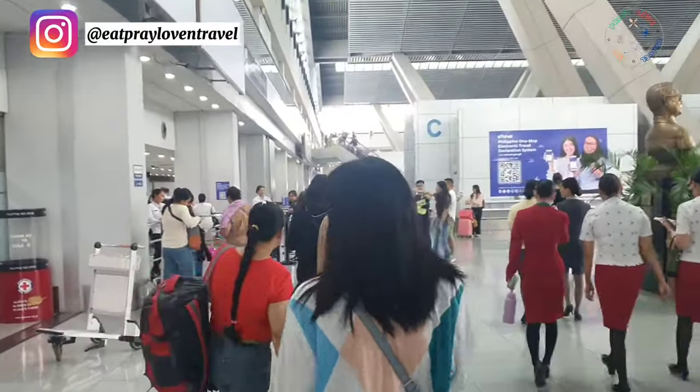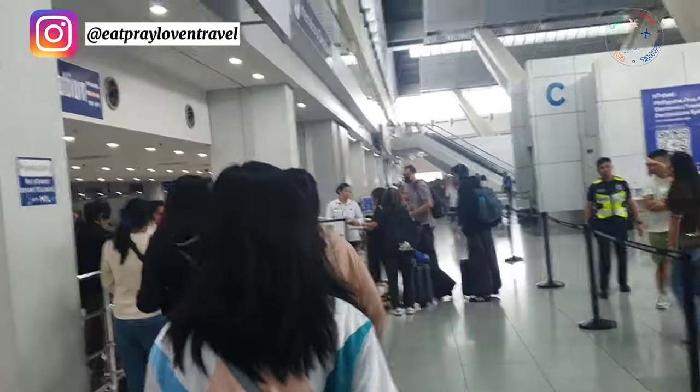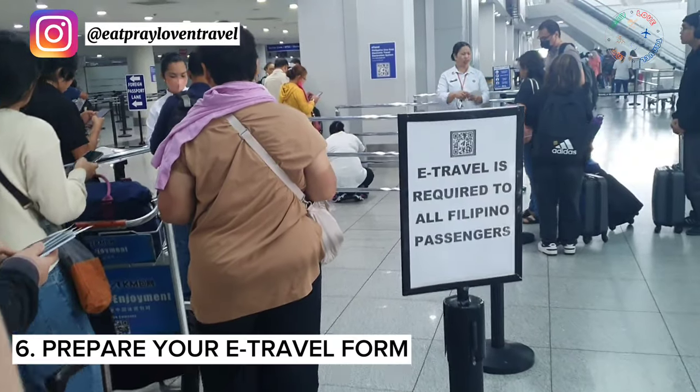Please also make sure that you have already filled out your e-travel form. It's an online form you need to complete before entering immigration, because they will ask you about it.